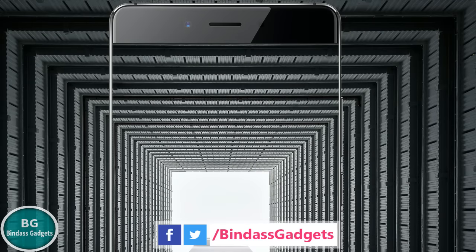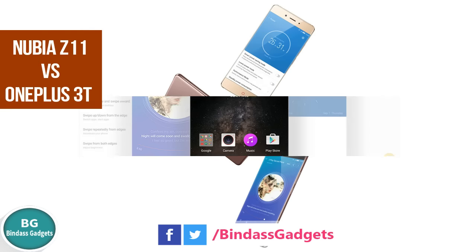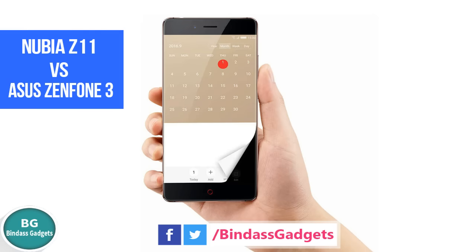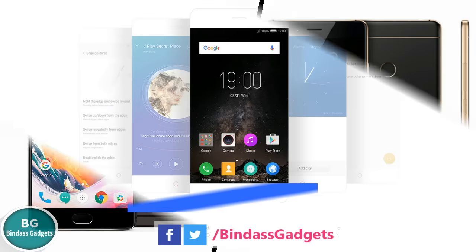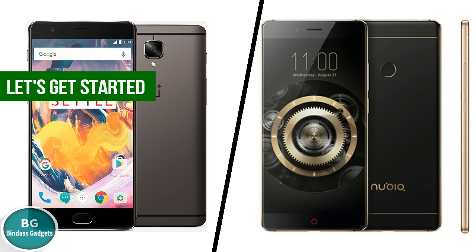The Z11, with its high-end similar specifications, will compete directly with the OnePlus 3T and a number of other phones like the Moto Z Play, the Asus Zenfone 3, the Huawei Honor 8, and others. In this video, let's do a top specs shootout of OnePlus 3T vs. Nubia Z11. Let's get started.